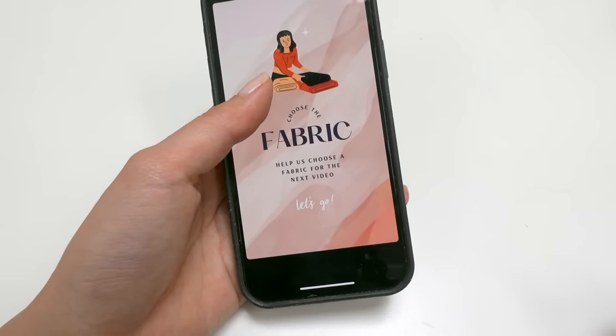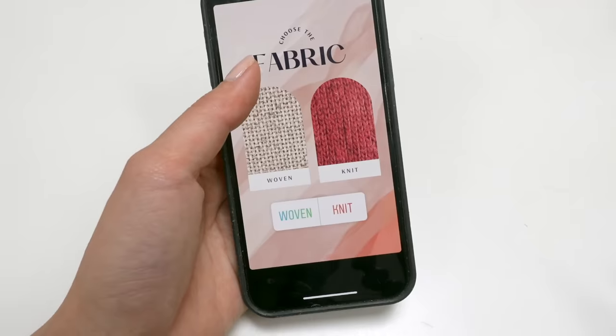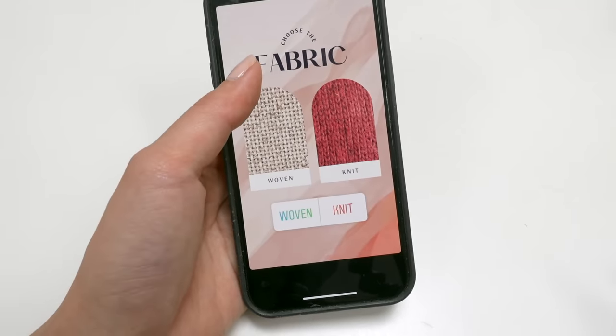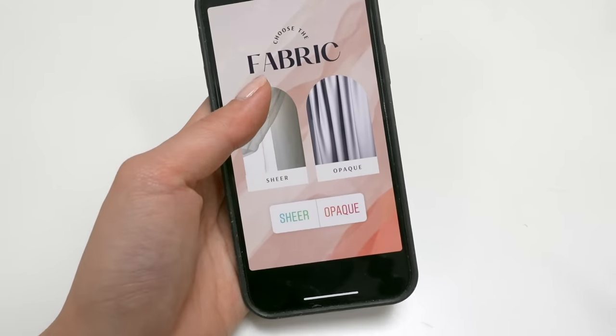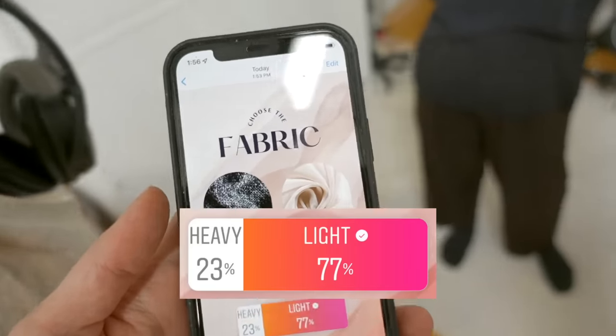We just posted a poll asking you to help us choose a fabric for the next video. We've got a few different categories to help nail down the preferences. Julia's coming over in a moment, so let's see what you voted for. First, the people want lightweight fabric.